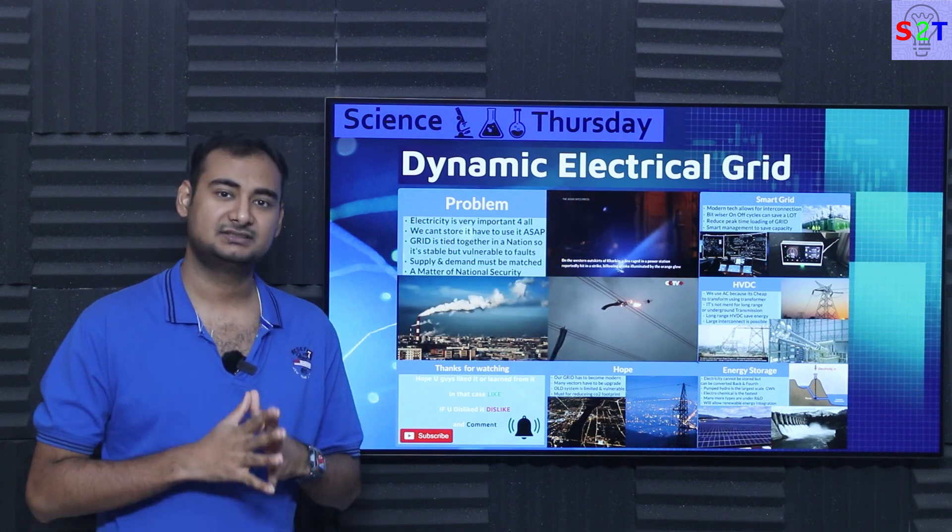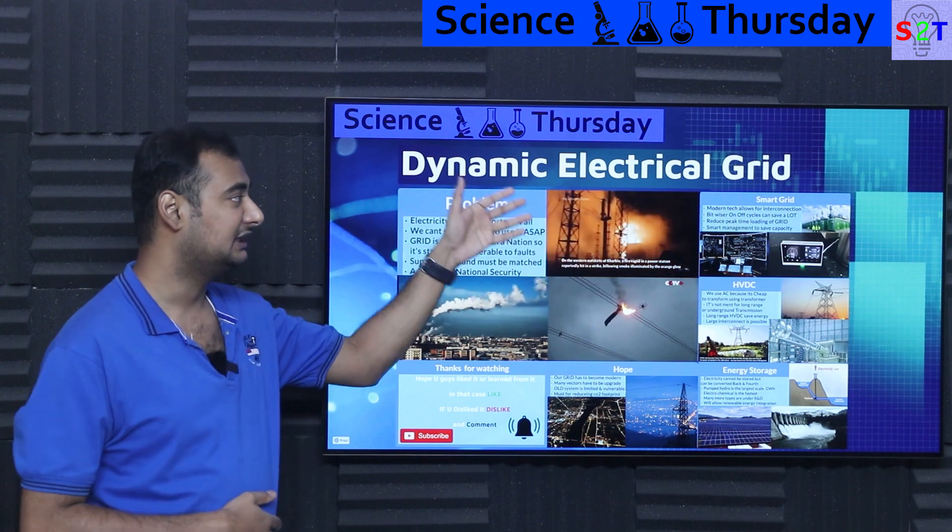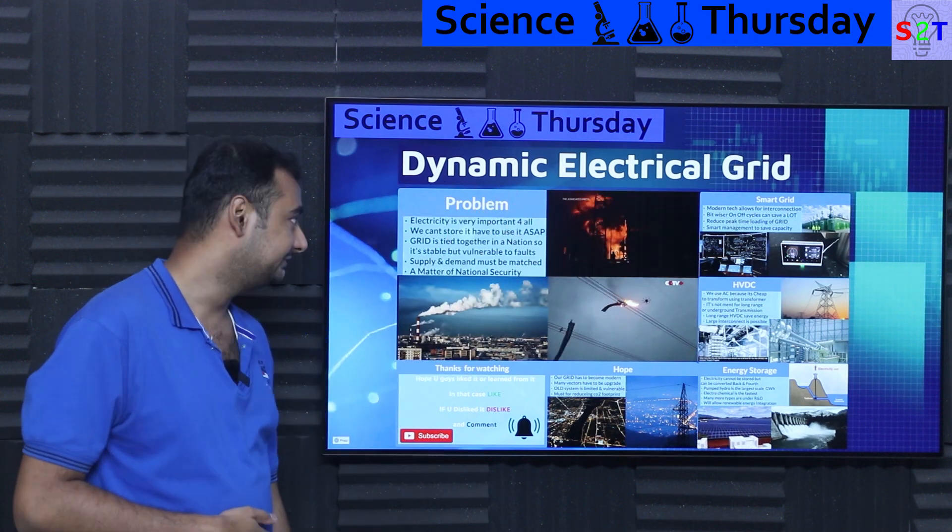Hello YouTube viewers, welcome to my channel Science2Technology. In today's show Science Thursday, we're going to talk about the dynamic electrical grid. So let's dive right into it.